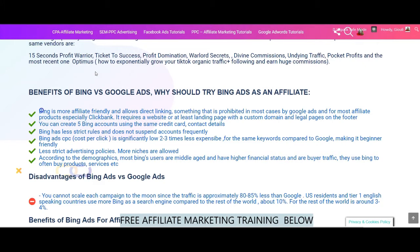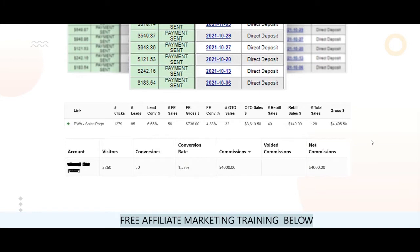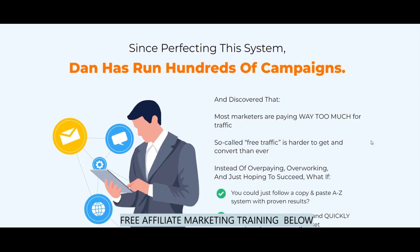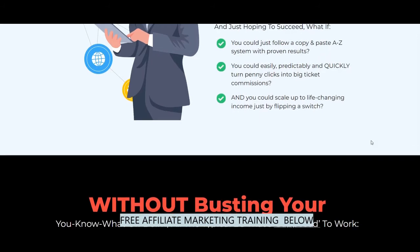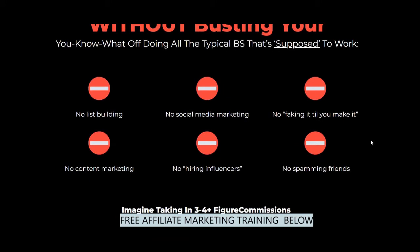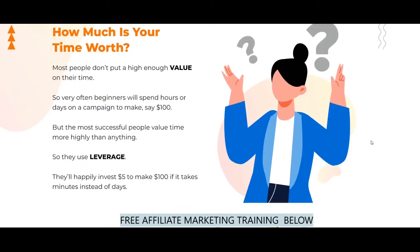Optimus is about how to exponentially grow your TikTok organic traffic and following and earn huge commissions. What are the benefits of Bing Ads vs Google Ads and why you should try Bing Ads as an affiliate? Bing is more affiliate friendly and allows direct linking, something that is prohibited in most cases by Google Ads for most affiliate products, especially Clickbank. Google requires a website or at least a landing page with a custom domain and legal pages on the footer. Bing has less strict rules and does not suspend accounts frequently. You can create five Bing accounts using the same credit card and contact details. Bing Ads cost per click is significantly low — two to three times less expensive for the same keywords compared to Google — making it more beginner friendly.